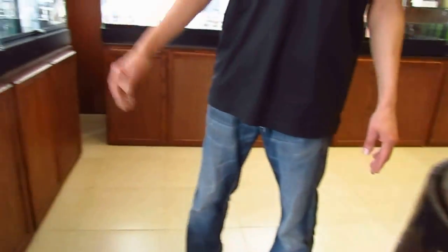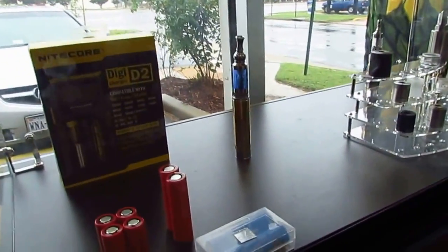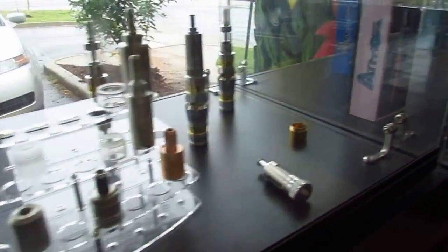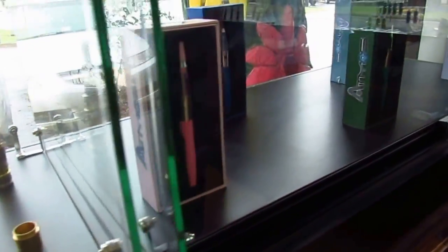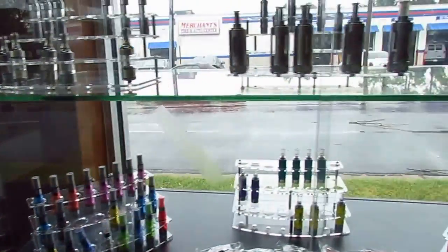Over here you have some of our mod pieces, which we'll be getting more in by this week hopefully. And you have our different brands of e-cigs. Over here you have the caramelizers, different kinds of tanks, pro tanks.